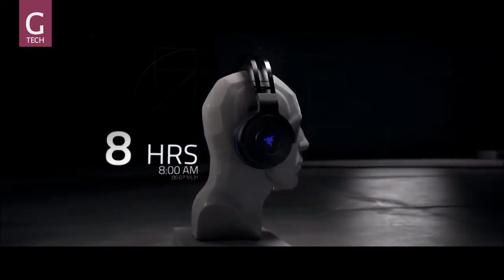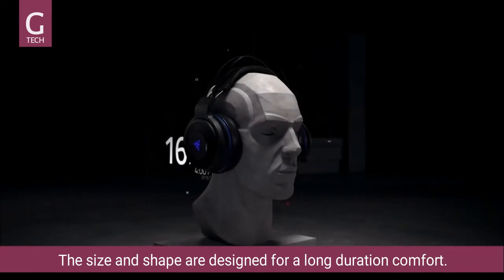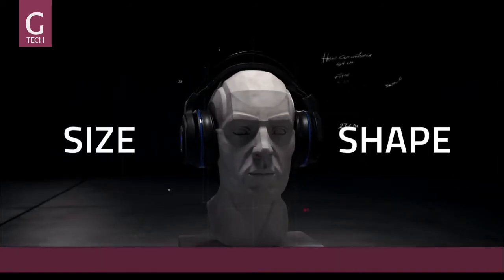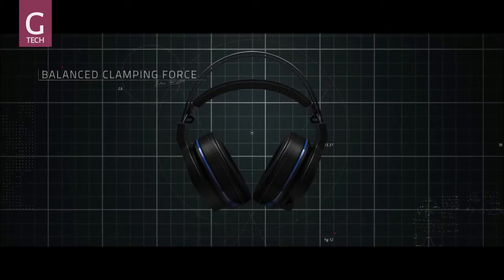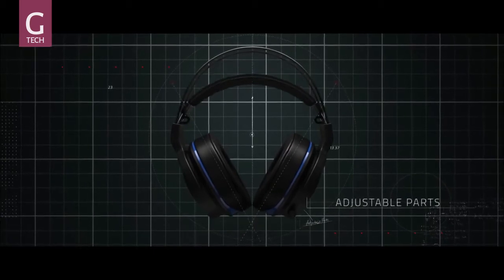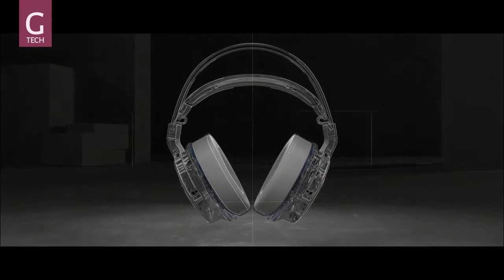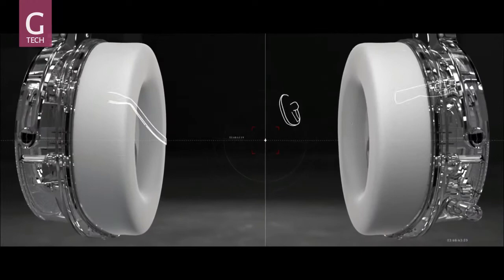During gameplay, headsets are used for long durations, so comfort is vital. The challenge is that human heads differ dramatically from person to person in size and shape. In order to maintain a high standard of comfort for everyone, a balanced clamping force distributes weight across a larger area. Adjustable parts help one pair of headphones fit each individual perfectly, while maintaining the headset's durability with tough materials. Memory foam ear cushions adapt to each user, even those wearing glasses.